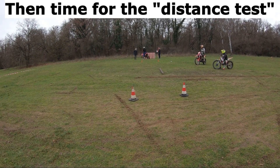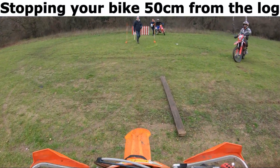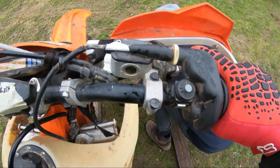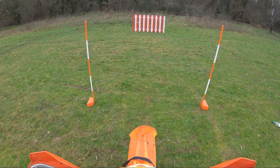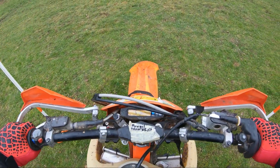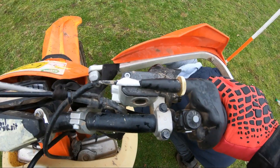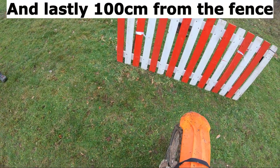Then, time for the distance test. Stopping your bike 50cm from the log, then exactly in the middle of the pillars, and lastly 100cm from the fence.